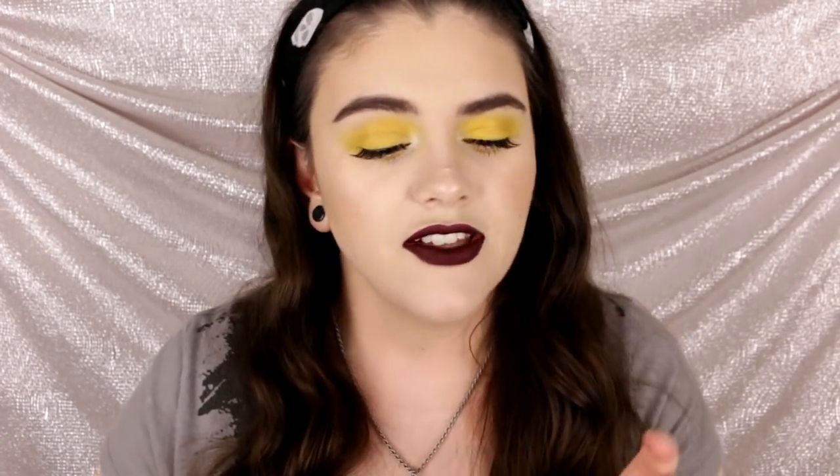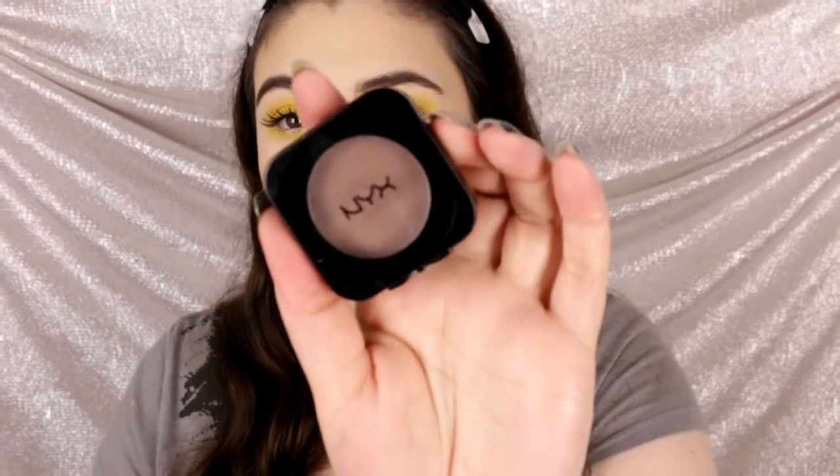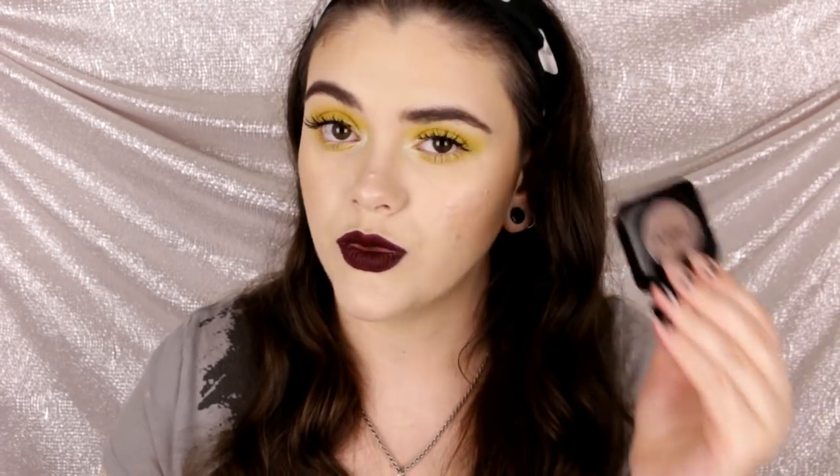I also picked up the NYX HD Blush in Taupe, which I've been loving for contouring. I mentioned this in my April/May beauty obsessions — it is life! If you have pale skin or are looking for a really taupey contour shade, this is awesome. It's better than the original. Highly recommend.